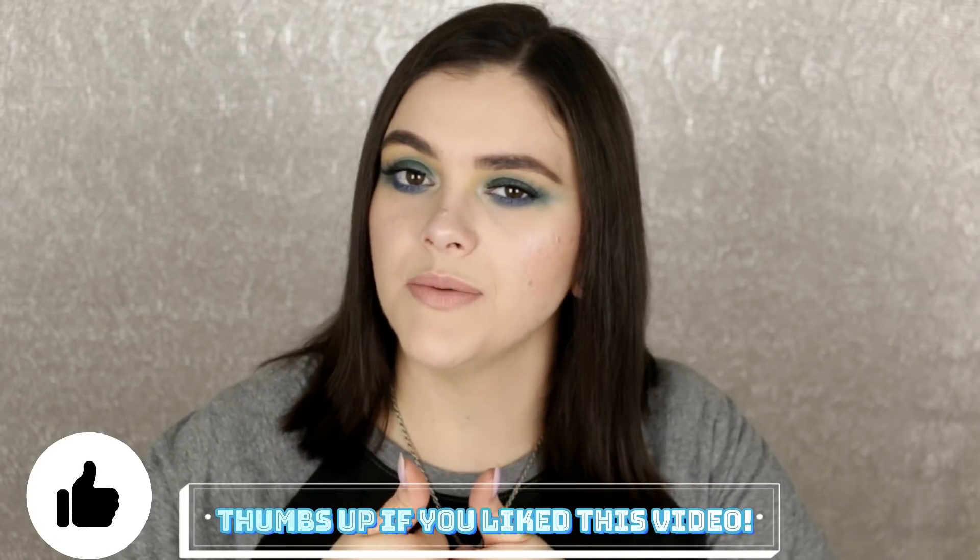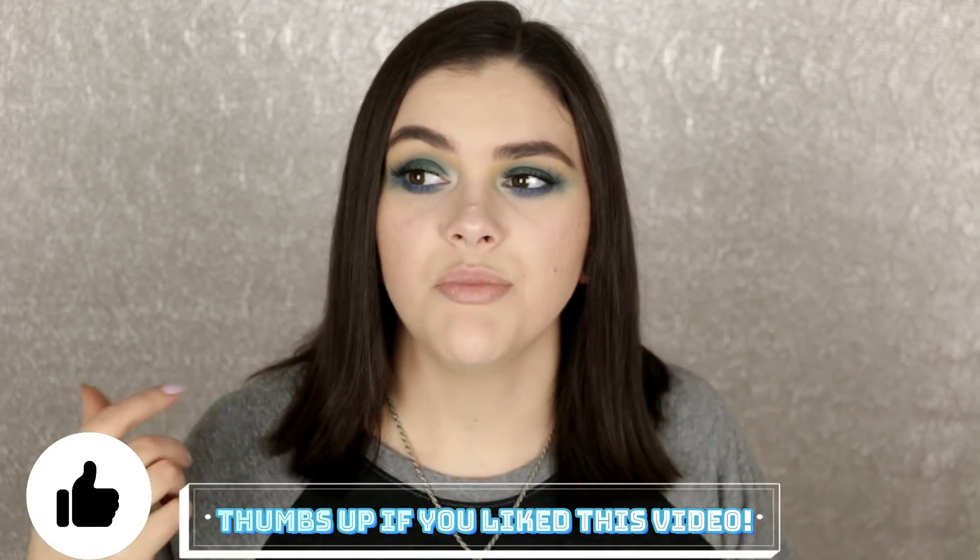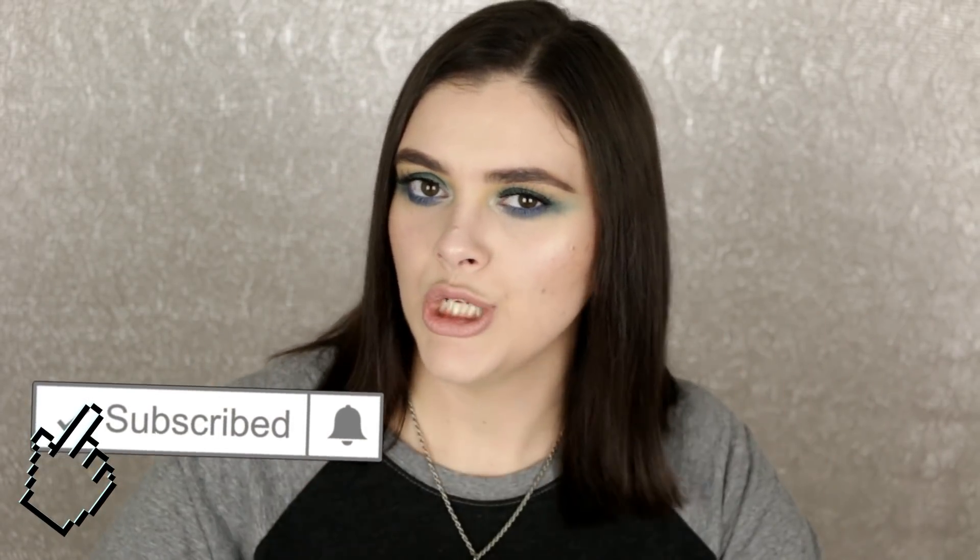That's everything, you guys! If you want to do this makeup tag, check out the description box - I'll put all the questions there so you can copy and paste it. Thank you so much for hanging out with me today. If you want to see more makeup tag videos, give this a thumbs up and leave a comment if there's a particular tag video you want me to do. Don't forget to hit subscribe if you're new - new videos every Tuesday, Friday, and sometimes Sunday. Remember: smarter beauty, better beauty. Bye guys!